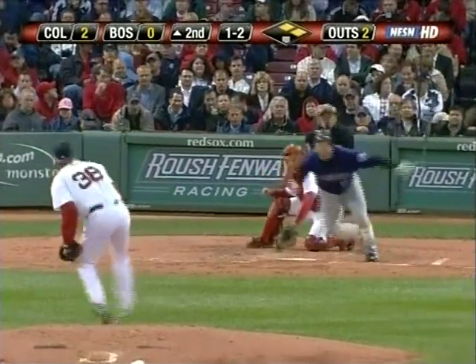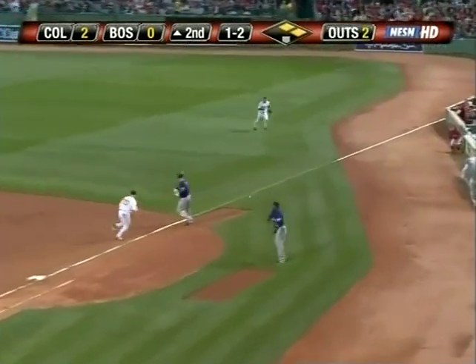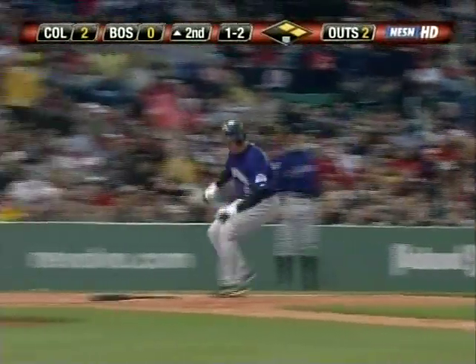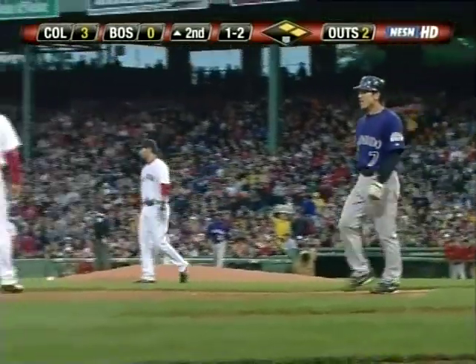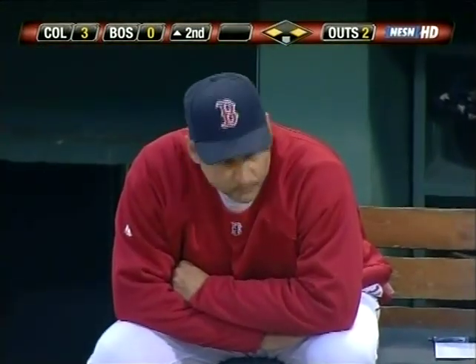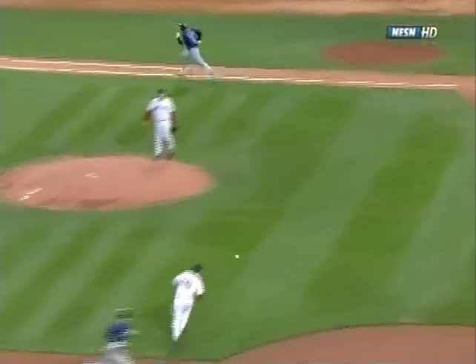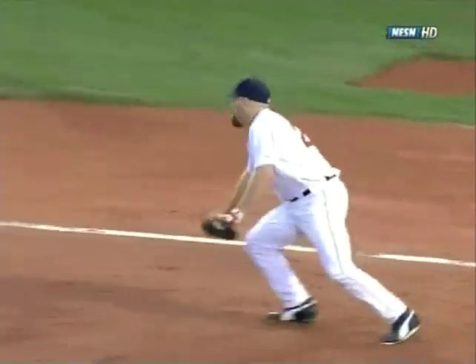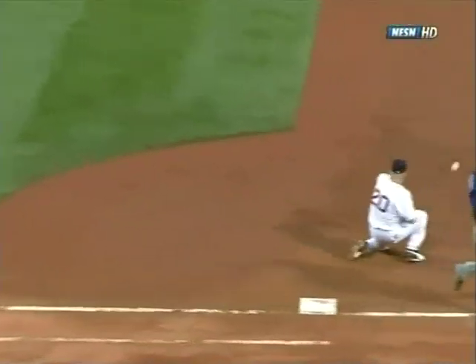Going into the count to Matt Holliday — chops it off the plate down the third baseline. Lowell bare-hands it and throws — not in time — and it gets away from Youkilis down the line. It will score a run as Tulowitzki comes in, stopping with Matsui at third base as Holliday reaches. It's a three-nothing Colorado lead. Lowell fielded the ball with his bare hand but couldn't grip it — it slipped out. Youkilis tries to backhand it, it gets by him. They'll call it a base hit and also an error on Lowell, his 12th of the season.